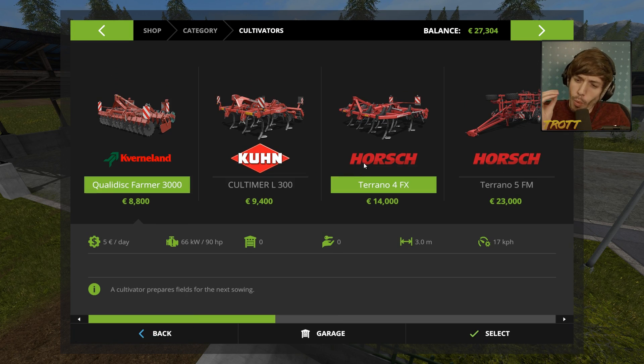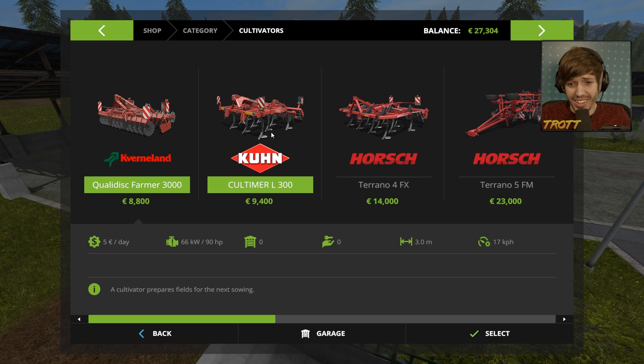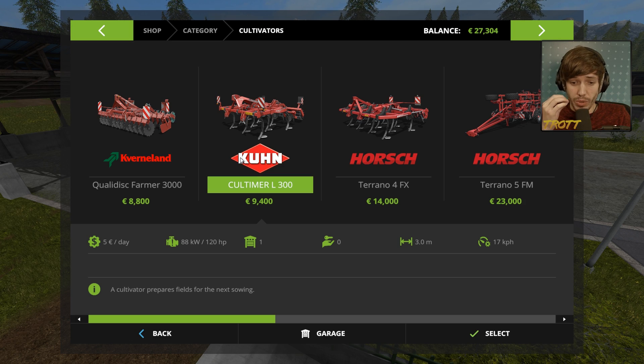Or we could go for the sweet-ass Horsch — we all know Horsch is the best brand out there. Is it bigger? It's the Toronto 4 FX. Are you kidding? I shit you not, it makes it sound so cool. The Kuhn is 88 kilowatts, 120 HP, and it's five euros a day.